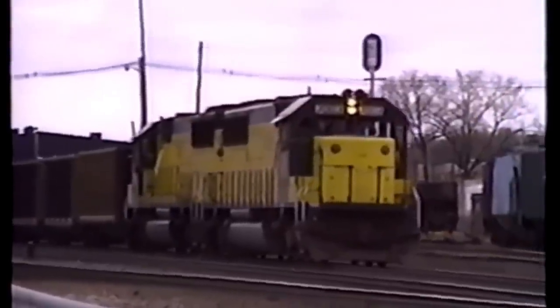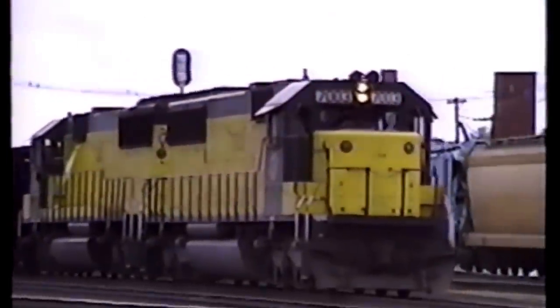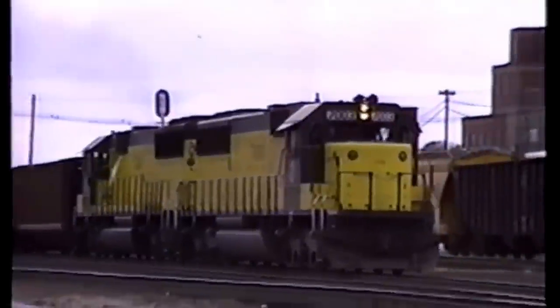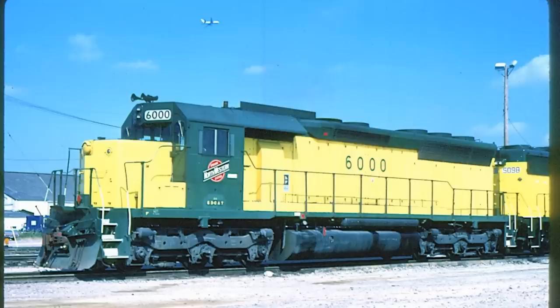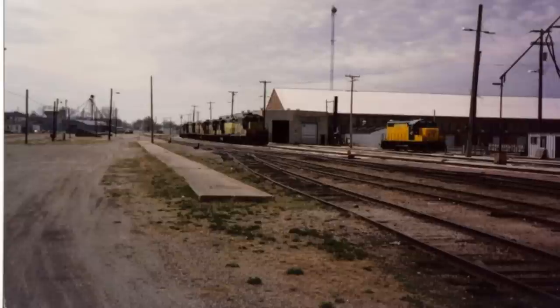It was also said that the unit had a nasty, buzzy vibration that permeated the seats when in run eight throttle. On the 3rd of February 1986, the freshly shopped 6000 exited the Chicago Northwestern shops at Olayne, Iowa, and was returned to freight service on the Northwestern.